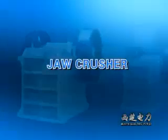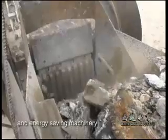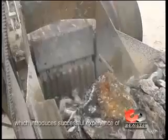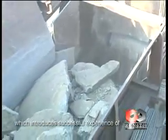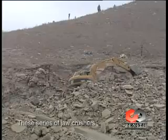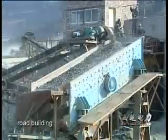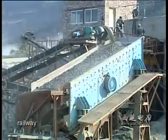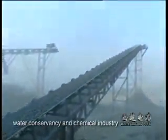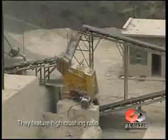Jaw Crusher. Our jaw crusher is a high-efficient and energy-saving machine, which incorporates successful experience from similar machines home and abroad. These series of jaw crushers are widely used in mining, meteorology, construction, road building, railway, water conservancy, and chemical industry.